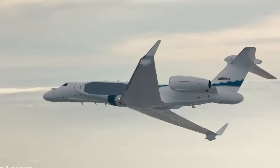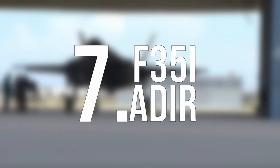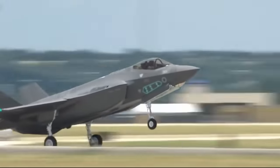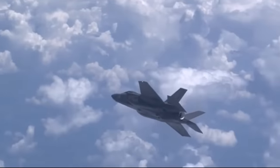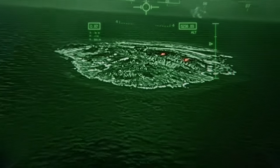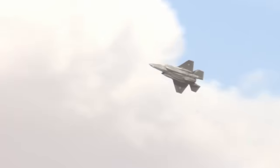Number 7: F-35I The Adir. It may look like a regular U.S. F-35, but it's completely different on the inside. The F-35I The Adir has the capabilities of a stealth, striker, and reconnaissance jet, while also being equipped with electronic warfare capabilities, a highly advanced augmented reality heads-up display, and a system that lets information be instantly transferred to allied planes in the area.